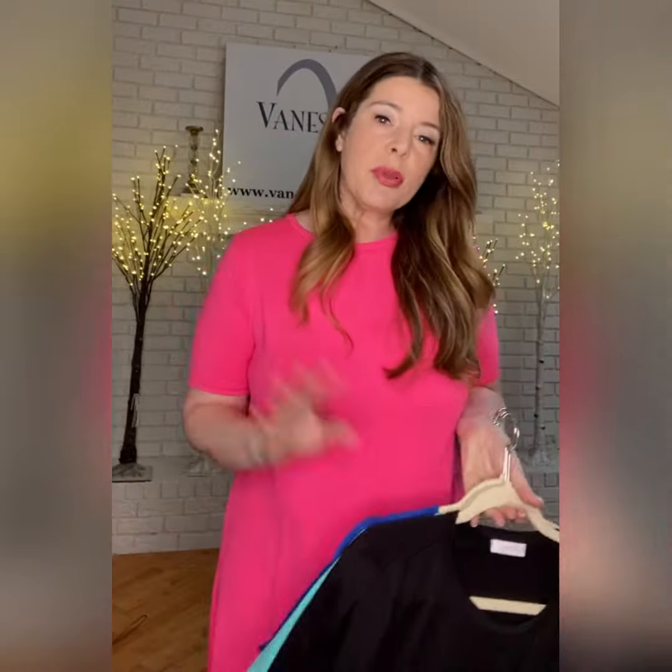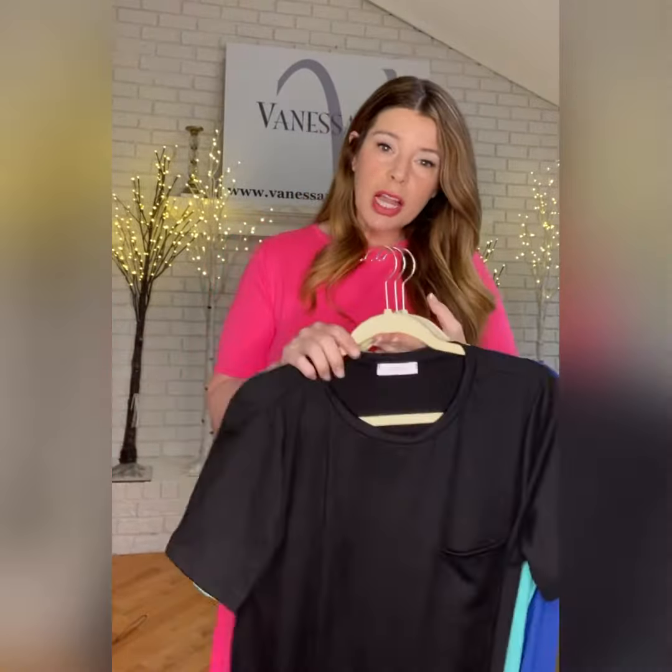Hey ladies, remember the Maddie t-shirt dress that I showed you guys week before last? It came in four colors, so I wanted to show you the colors.